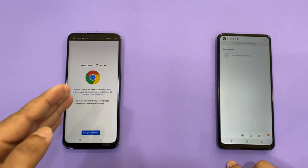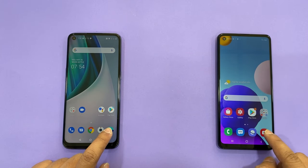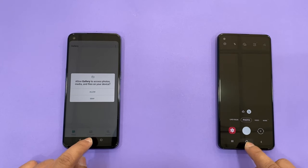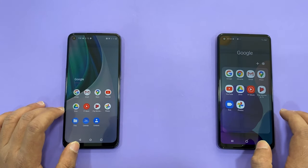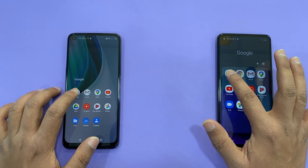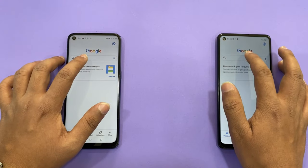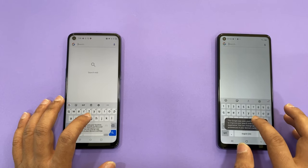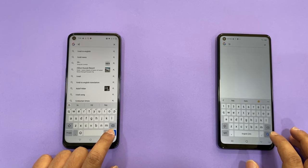In the browser, I think the N10 is faster. Next, the camera — it comes with a different UI so there will be a different loading speed. Now we can check out Google Apps. First, the Google Search — we can type 'hi' and search.